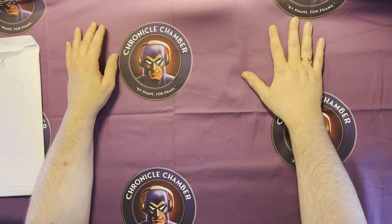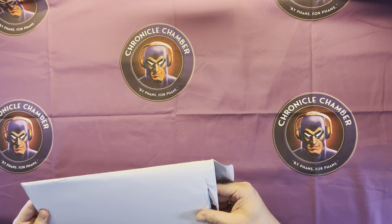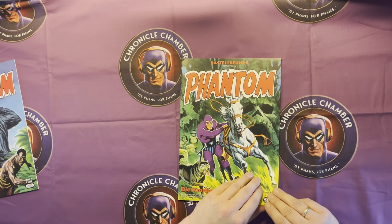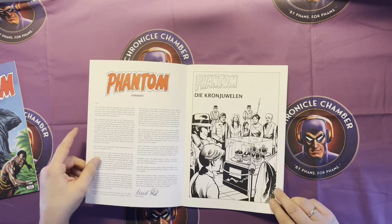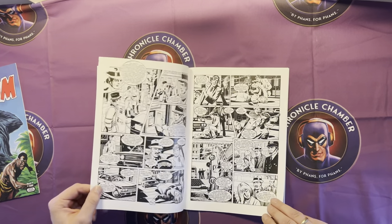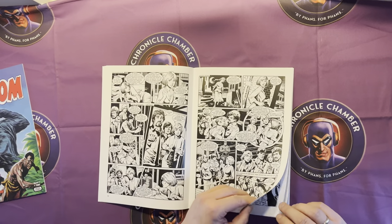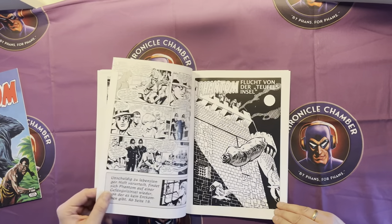Welcome to Chronicle Chamber, my name is Chris. Today we review the Wick Comic Phantom number three. If you like our videos, please give us a thumbs up. We start with Wick number three, 'The Crown Jewels' — it's an unreleased story. The paper is great, the paintings are awesome, the quality is high. I like it very much. Like I said, it's unreleased.